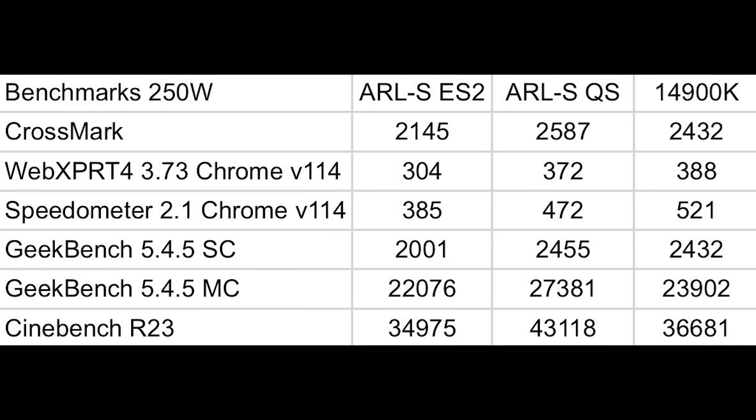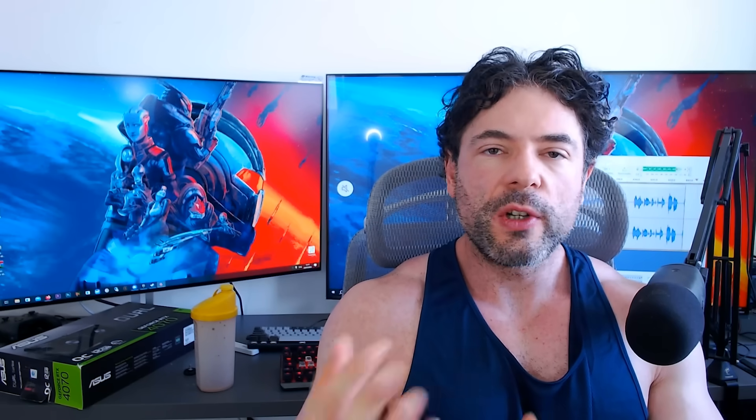There are comparisons between a couple of different Arrow Lake samples — we have the ES2 and the qualification sample, and also the 14900K. The 14900K scores are a rough guesstimate because your configuration is going to vary. But you can basically see that in Cinebench R23, we're looking at essentially 43,000 for the qualification sample, and the 14900K is around 36,500. So ultimately the performance is almost around 20% over the 14900K, which is not too bad at all. Again, perhaps there's a little bit of room left in the tank, but it's going to be very interesting to see how this pairs off against Zen 5.